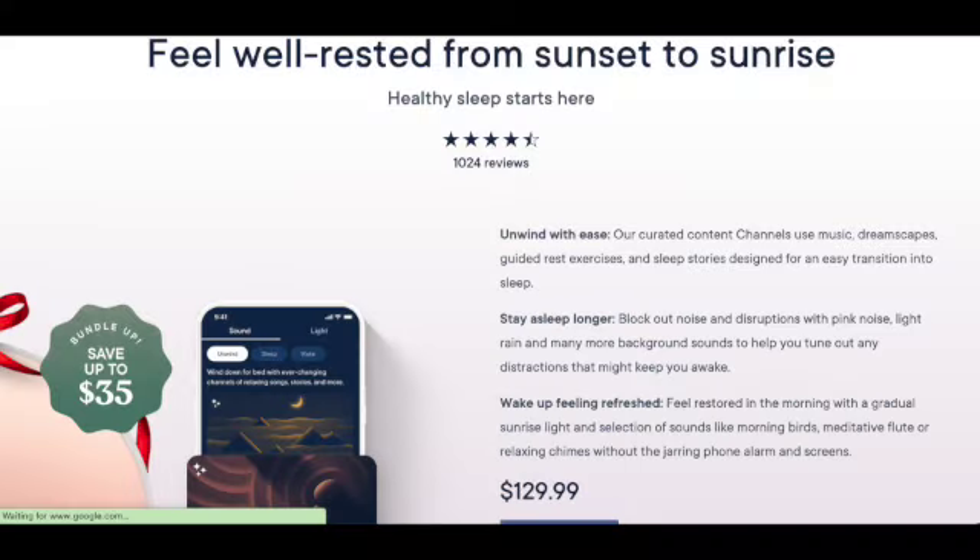Another gift you could give somebody is the Hatch Restore. If you've had the Hatch for your babies and toddlers, you know it's god-sent — it has lights and different sounds and just puts everybody to sleep, including myself. The Hatch Restore is the adult version and it has an alarm. It claims it'll help you fall asleep naturally, stay asleep, and wake up feeling refreshed. It has a large selection of guided meditations, over 25 sounds, more than 20 light options, and an alarm clock. There are also dupes available if the Hatch is a bit expensive.